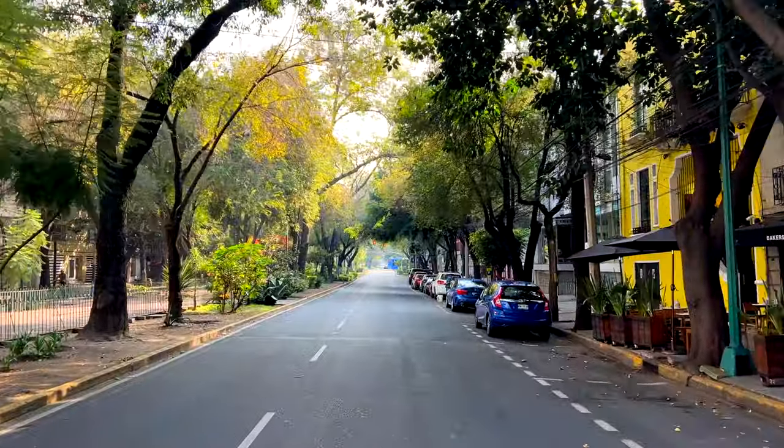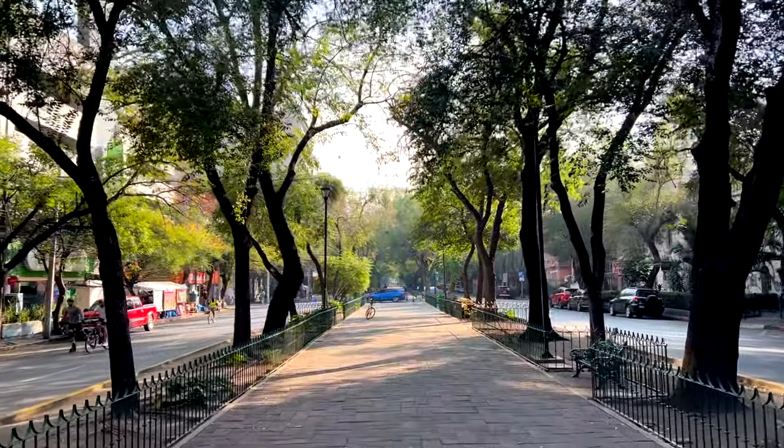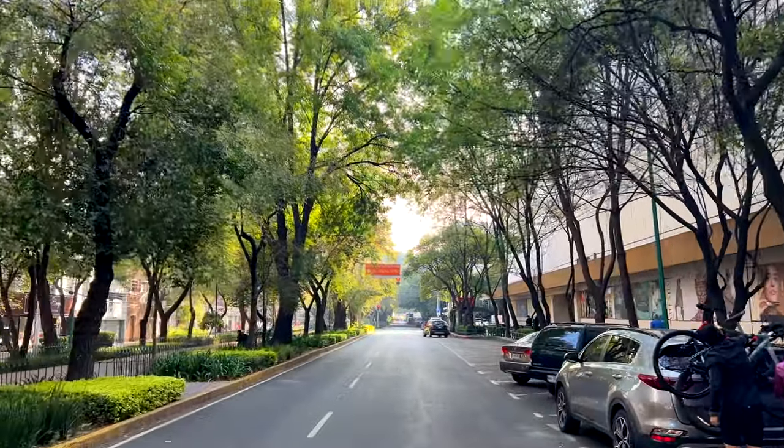I am heading towards a park called Parque Río de Janeiro — it's one of my favorite parks here in Colonia Roma. What I also love about Roma is that there are many bike lanes where you can ride your bike, which is really nice. Look at all these houses — we are almost there. I can see it!